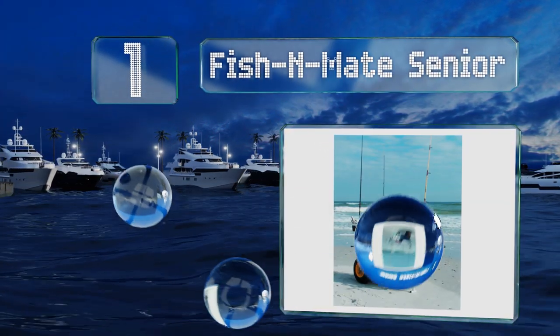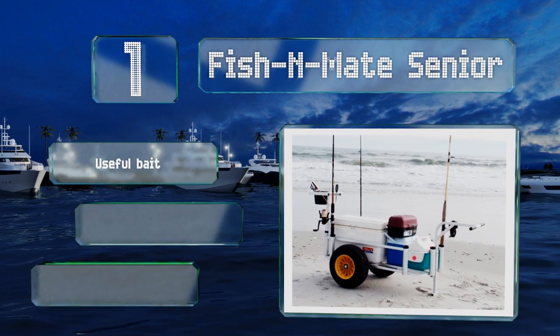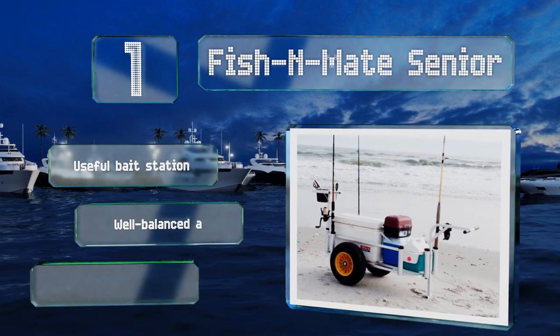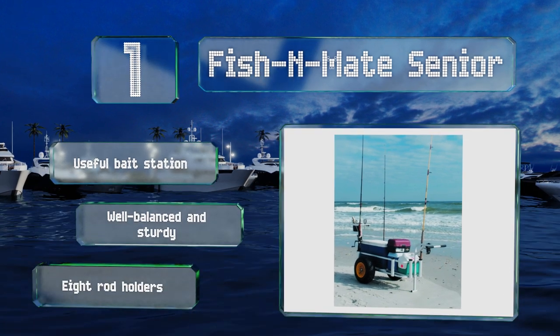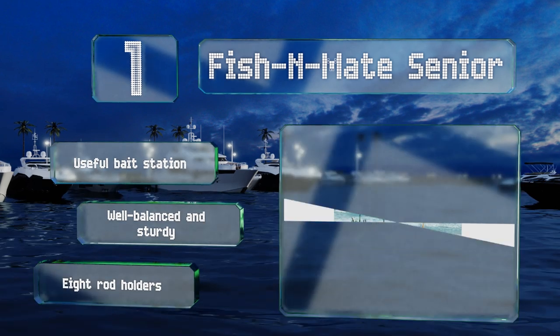Taking the top spot on our list, constructed with strong, resilient aluminum tubing, the Fish and Mate Senior should be able to endure plenty of excursions and any inclement weather you may encounter. Despite its heavy-duty frame, it's relatively lightweight and agile. It includes a useful bait station and eight rod holders, and it's well balanced and sturdy.